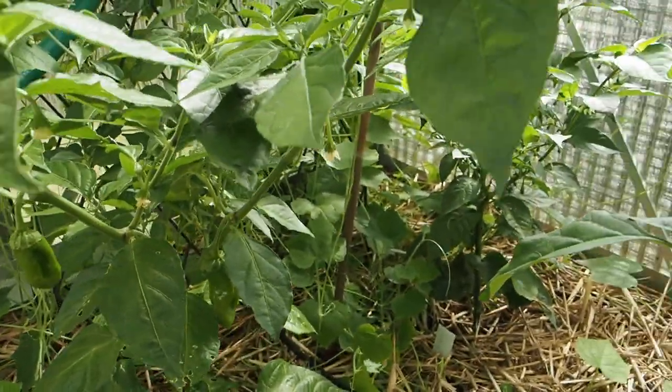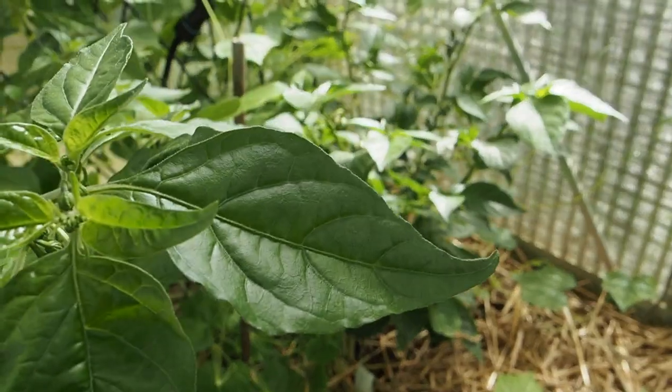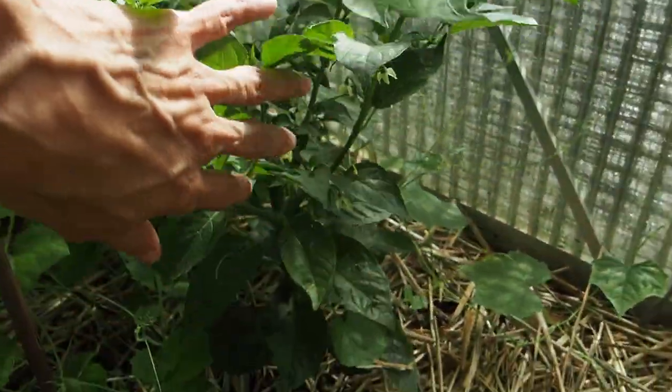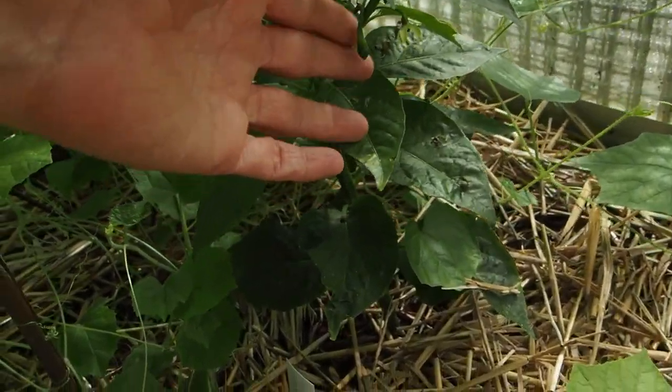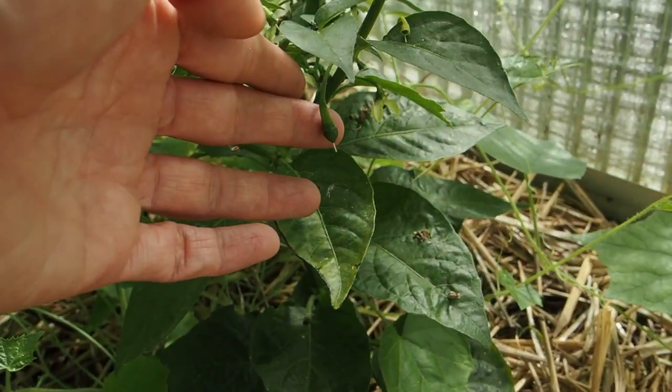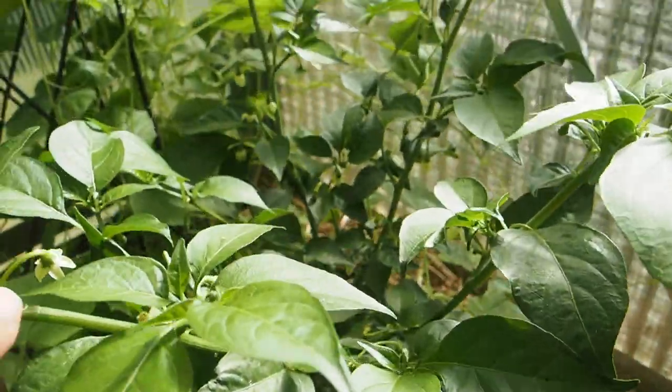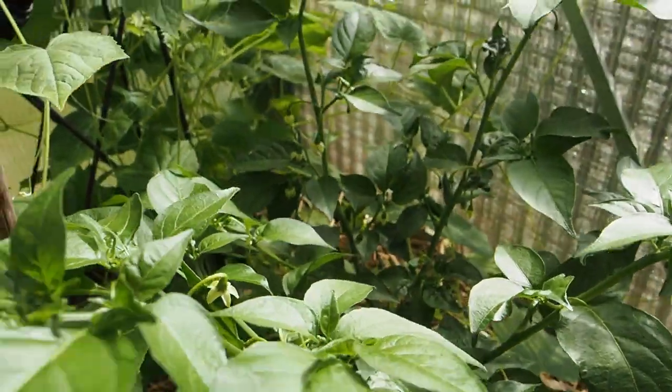Behind that we've got Benny Highland, which is another chinense variety. Unfortunately I don't think this one has any pod set — well, there's a teeny tiny one there that looks like it's trying to set a pod, but that might be the only one. We do have quite a few flowers in there though.